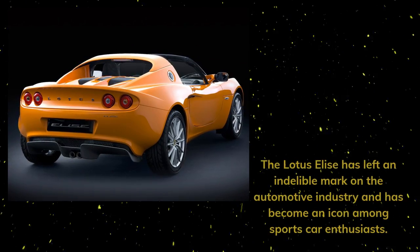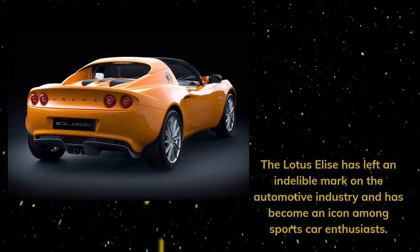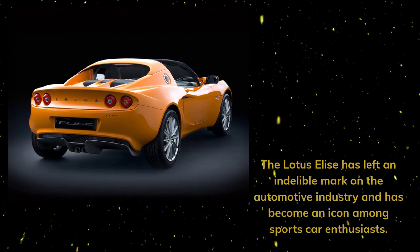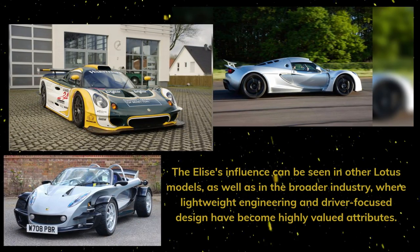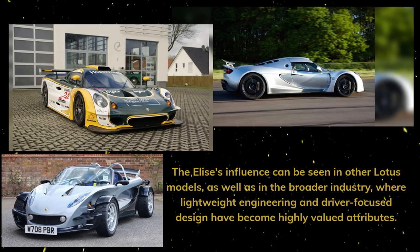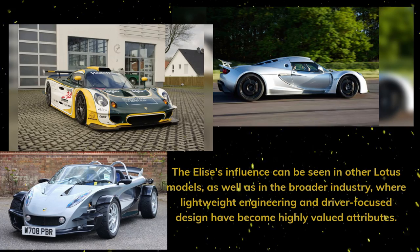The Lotus Elise has left an indelible mark on the automotive industry and has become an icon among sports car enthusiasts. The Elise's influence can be seen in other Lotus models, as well as in the broader industry, where lightweight engineering and driver-focused design have become highly valued attributes.